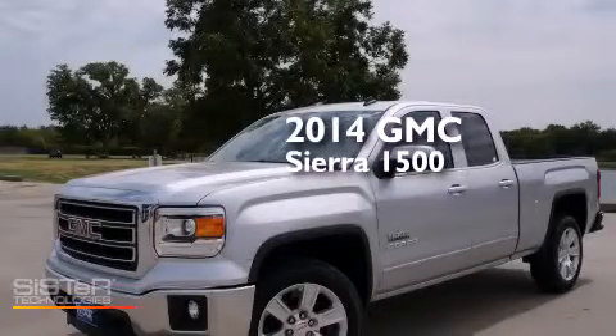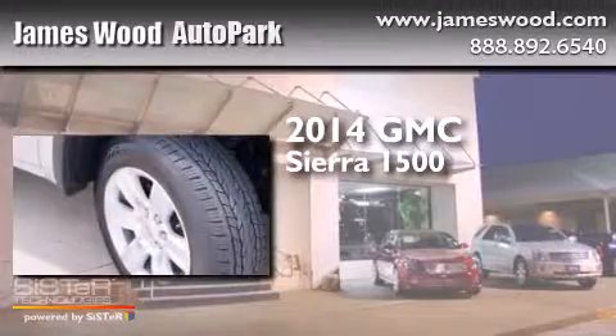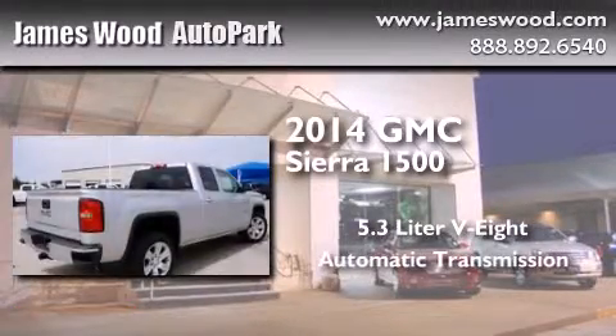This is a brand new 2014 GMC Sierra 1500. It features a 5.3 liter 8-cylinder engine and an automatic transmission.